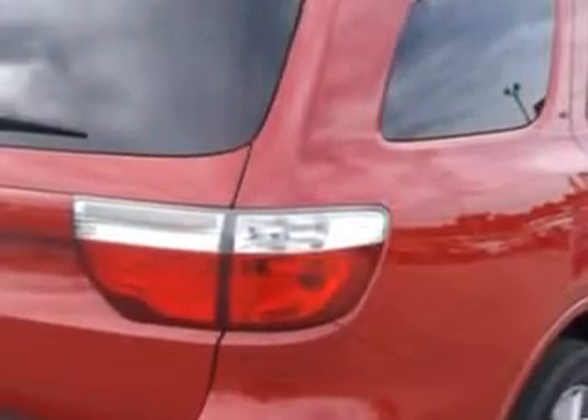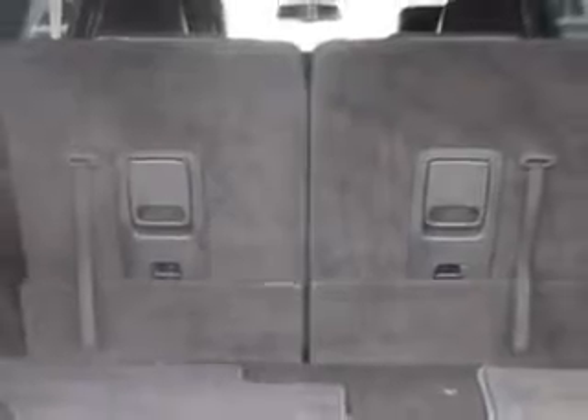Check out this red 2012 Dodge Durango SUV, equipped with an 8-cylinder engine and an automatic transmission.